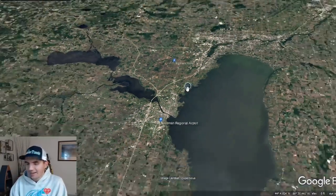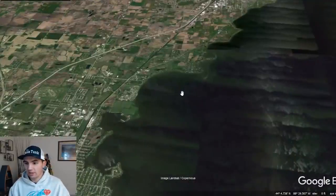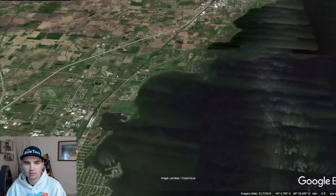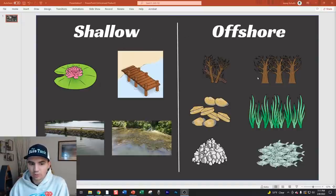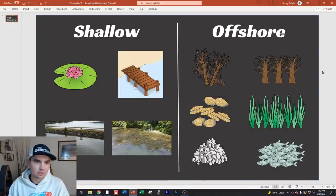That got me thinking about what's happening across fisheries - a northern lake, a southern lake - and there seems to be a correlation between the types of areas holding schools of fish versus just individual fish. So I put together a little slide deck breaking up types of cover that hold schools of fish: both shallow pieces and offshore pieces. This is really important for your success on the water.